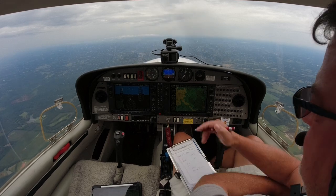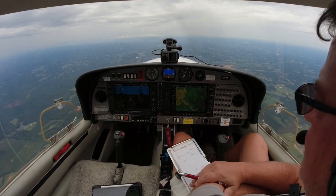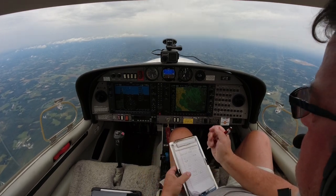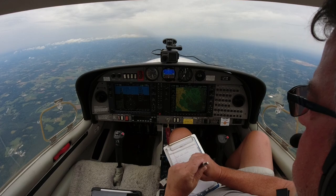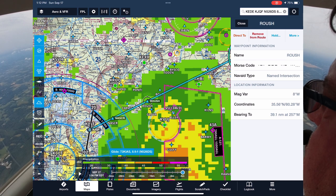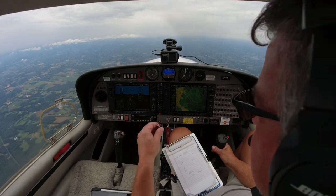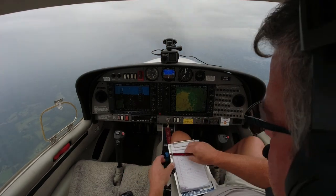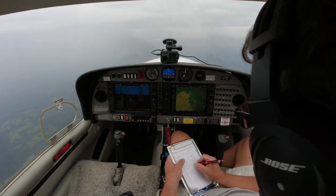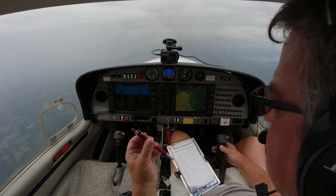One little stretch of moderate rain there. Got our NASCAR 4 arrival. ATC: November 6 Delta Sierra, cleared direct Roush and the remainder of the NASCAR 4 arrival. Looks like you'll be clear of the weather on the north side when you hit Roush. Alright, we'll go direct Roush, 526 Delta Sierra. ATC: November 6 Delta Sierra, descend and maintain 4,000. Contact Charlotte Approach, 128.32. Good day. Down to 4,000, 128.32. Have a good day, 526 Delta Sierra.